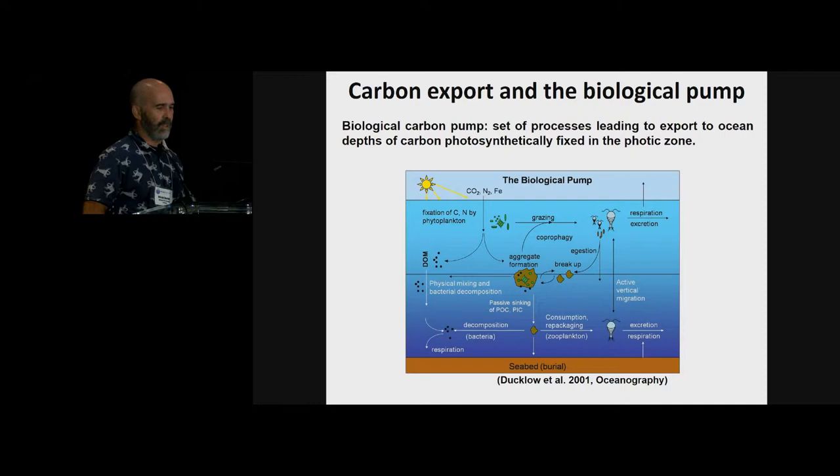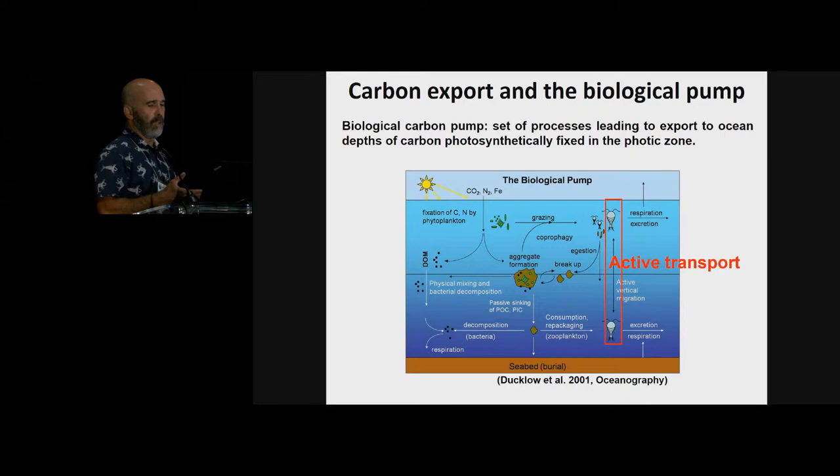Early on in my studies I developed an interest in the role zooplankton play in the biological carbon pump — the set of processes leading to the export to ocean depths of biogenic carbon produced in the photic zone. There are various ways zooplankton processes affect the fate of carbon in the water column, and I first got interested in the active transport of carbon via zooplankton vertical migrations, such as seasonal and diel vertical migration.